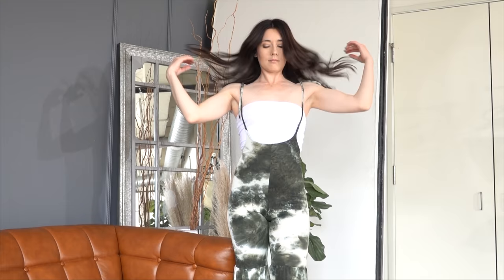Hey everyone and welcome back to my channel, my name is Dre. Today I'm doing a highly requested video from my followers and subscribers — a tight yoga pants haul. I'm also going to be trying on some tiny shorts and mini slash micro skirts, so I'm so excited for this one. Sit back and relax!